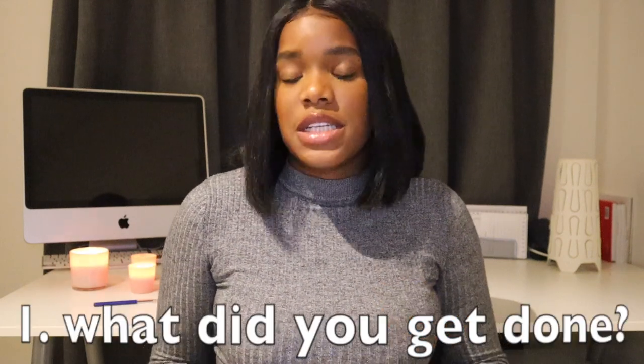Hey guys, welcome back to my channel. As you can see something is new about me. I wanted to answer some questions about my teeth, because when I was looking for information online I couldn't find a lot about getting composite bonding while having very large gaps. So here I am with some pictures, going to answer all the questions. First question: what did I do? I got composite bonding.